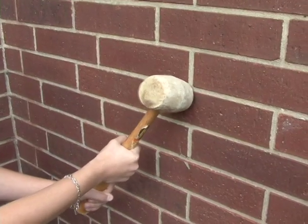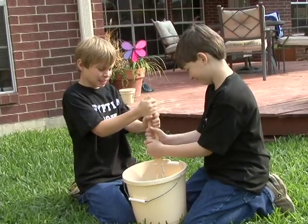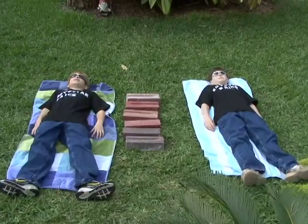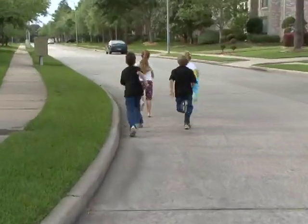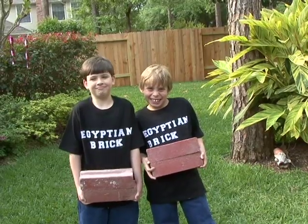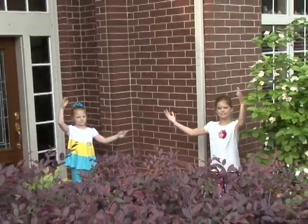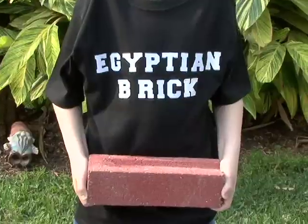Egyptian brick is made to stick. Straw is mixed with mud. Egyptian brick is super thick. They're baked in the sun. So hurry, hurry, quick — get your Egyptian brick. We slave all day so you can stay. Home sweet home. Get real Egyptian brick.